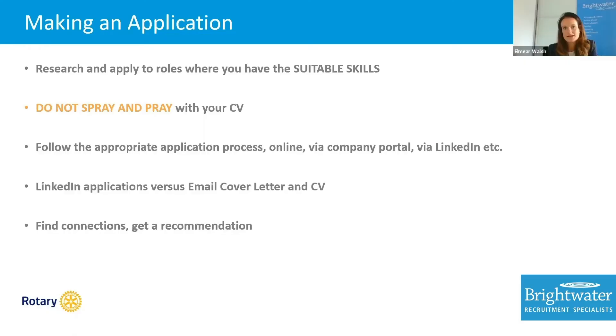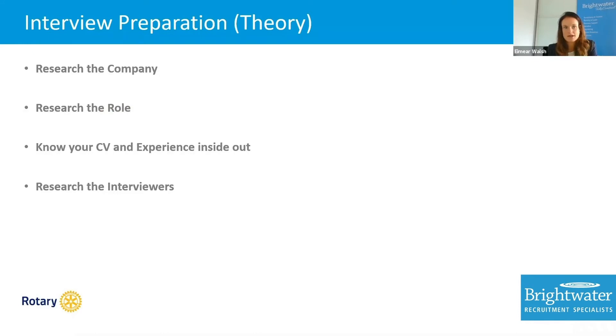We've made the application and hopefully we have gotten the interview, so we need to get prepared. There are a couple of pieces here, and again this is a topic I could probably talk for hours on, so very high level today.